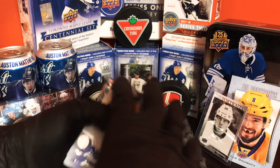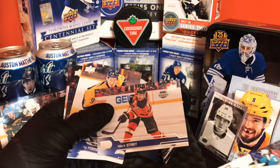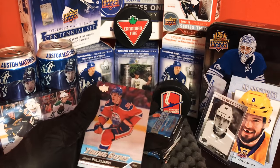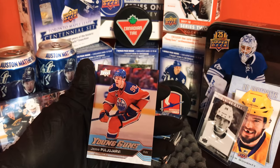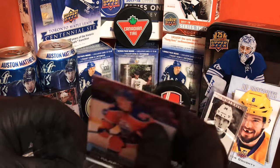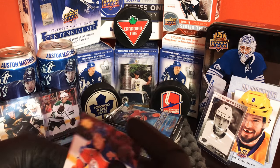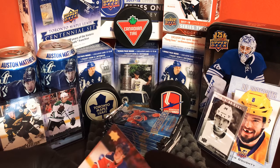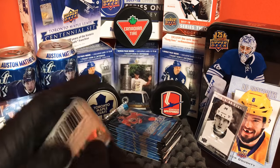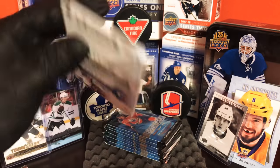Oh yeah, we do got a Young Gun — but it's not a Leaf I've seen. Pasternak, Neil Martin. Forest Bird, Brian Muller, and Jesse Puljujarvi. Yeah, I'm not great with pronouncing these names — I'm more of a listen-to-the-announcer first type. So three Young Guns so far, not bad, not the greatest, but what can you do.